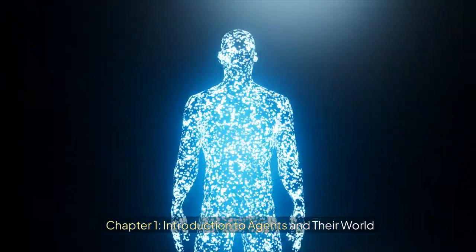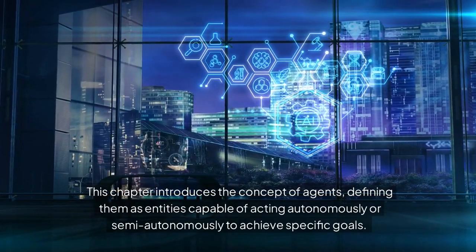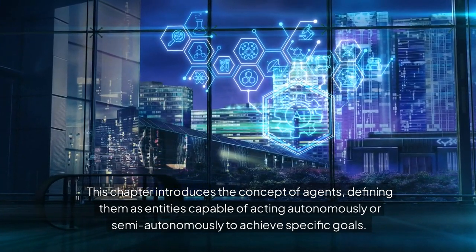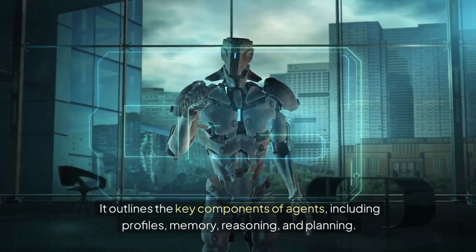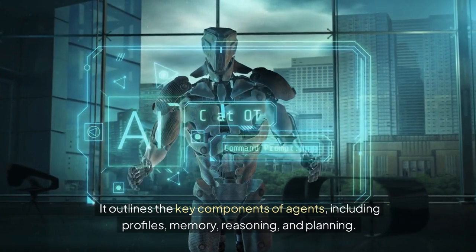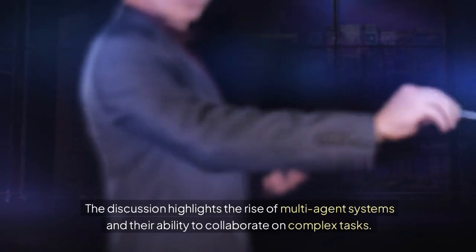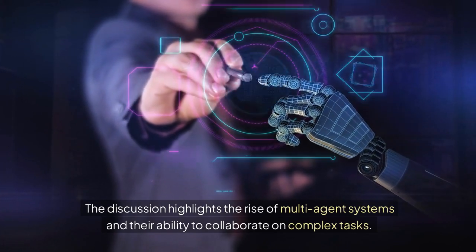Chapter 1: Introduction to Agents and Their World. This chapter introduces the concept of agents, defining them as entities capable of acting autonomously or semi-autonomously to achieve specific goals. It outlines the key components of agents, including profiles, memory, reasoning, and planning. The discussion highlights the rise of multi-agent systems and their ability to collaborate on complex tasks.